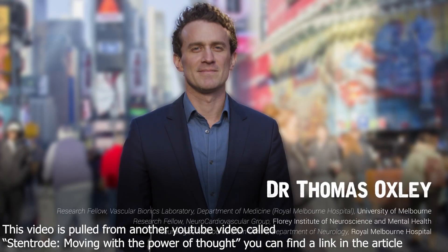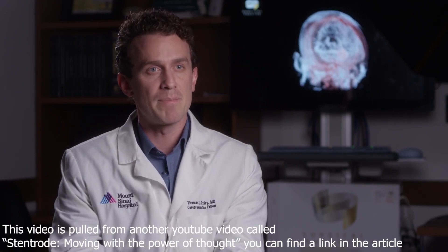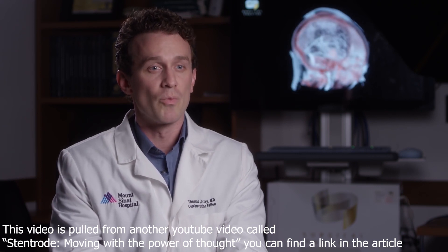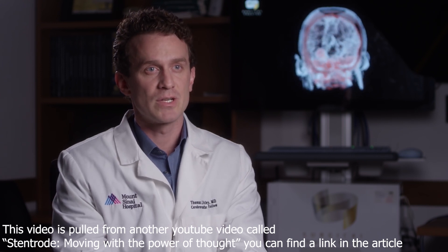Can you say a little bit about your Stentrode Neuralace research? Oh, sure. We are just right at the beginning of human trials for that. Where we're at right now is scanning a lot of heads and making sure that everyone's vessel anatomy will actually support this sort of technology.